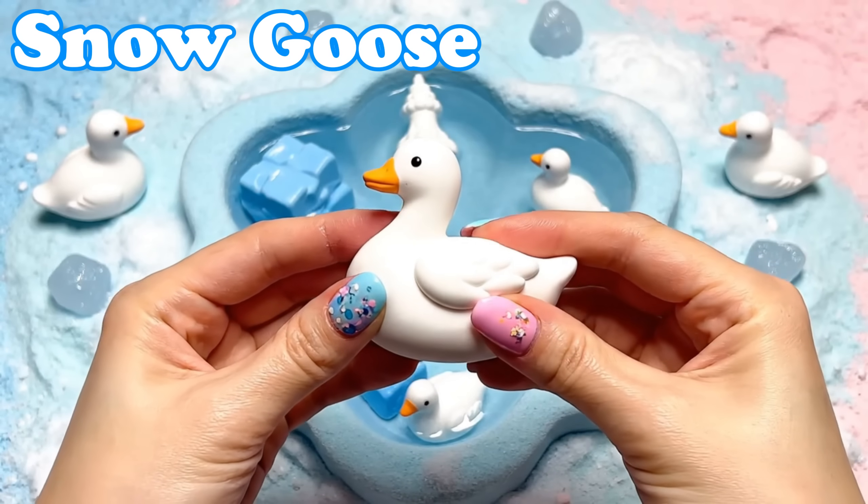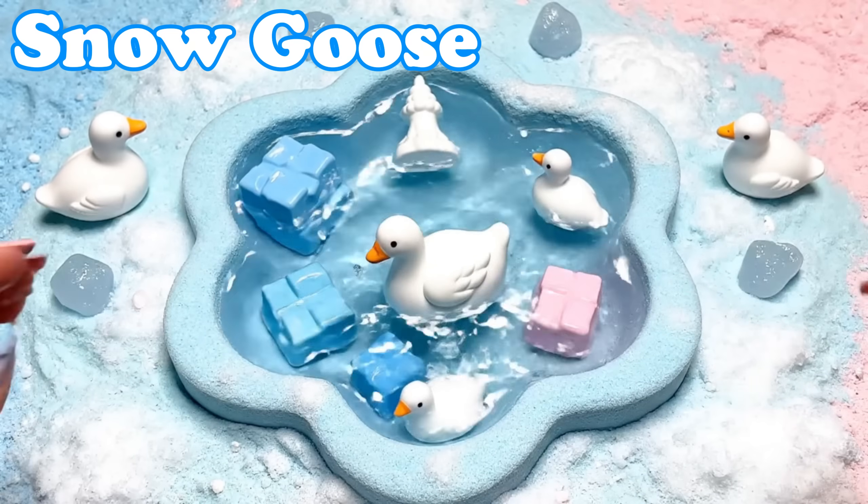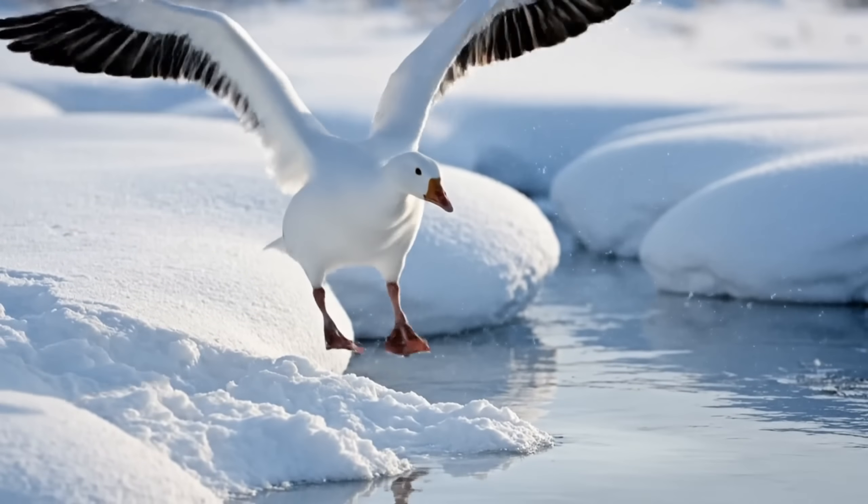Snow Goose. Snow geese have white feathers. They travel in big flocks across cold skies.